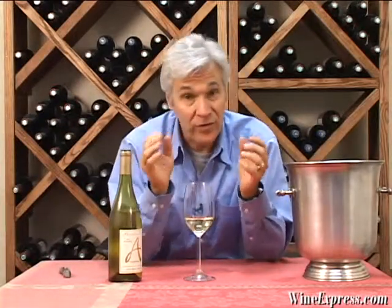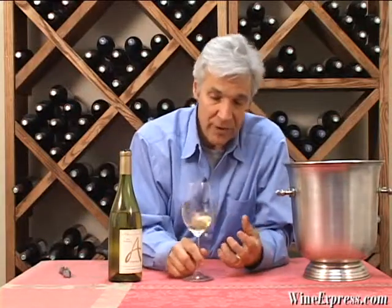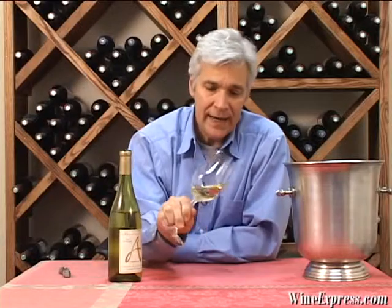Viognier is a very difficult grape to cultivate. It requires a lot of patience and requires all the right elements — the right amount of warm temperatures, balanced moisture, and careful, careful attention. And clearly they've done it all right here.